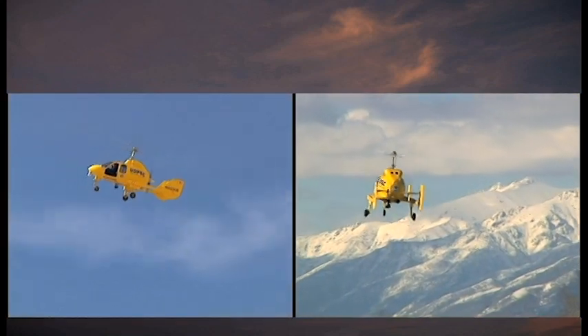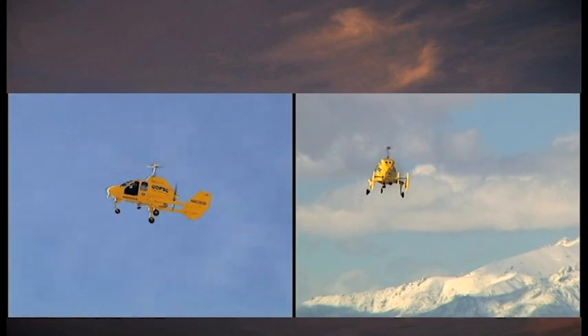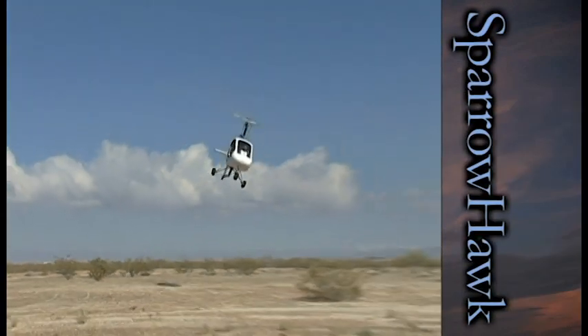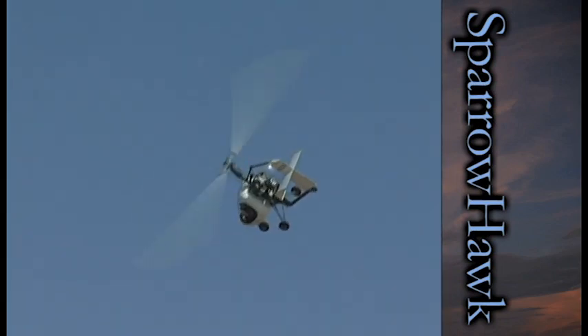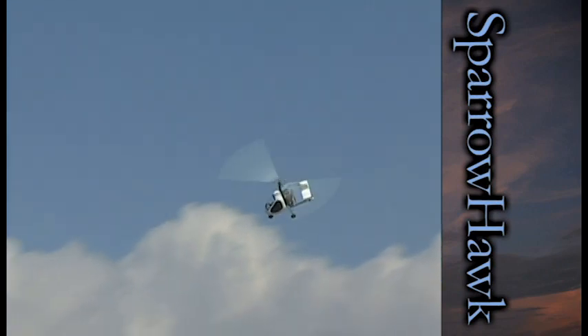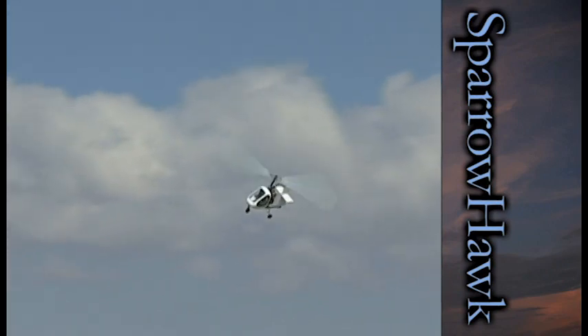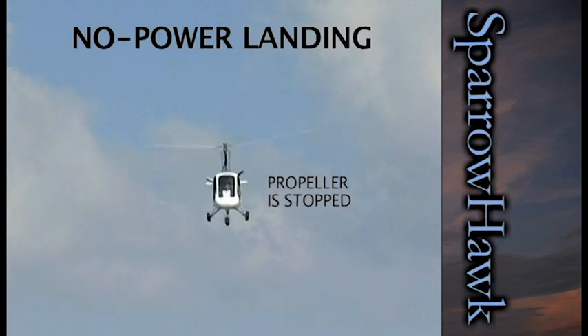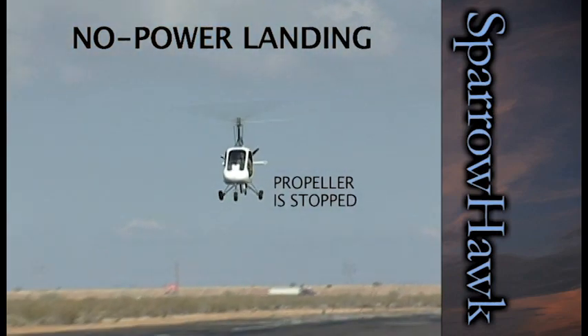Because a gyroplane flies in constant autorotation, in the case of a power failure, it can be safely landed. And unlike a fixed-wing airplane, a gyroplane cannot stall. Even the recreational GBA Sparrowhawk can safely perform a no-power landing. An experienced pilot can do this easily with any GBA-designed gyroplane.